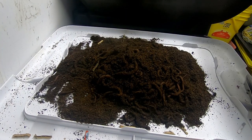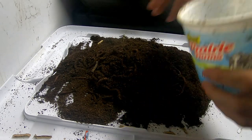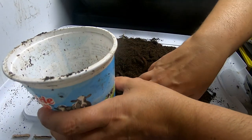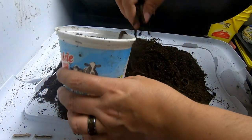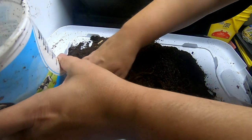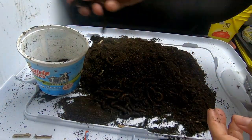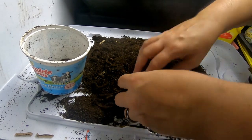Let me get one of my measuring cups here just to kind of gauge an idea of what we've got. They're active enough that they're wriggling away from me.